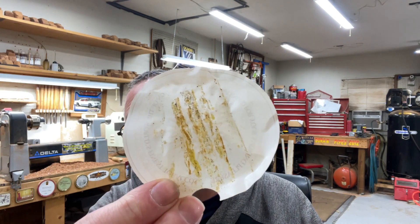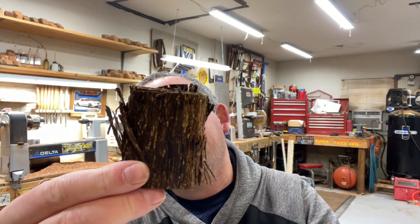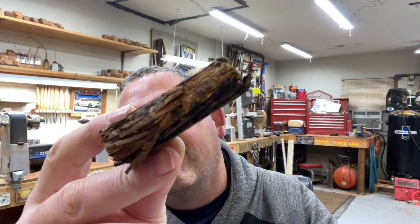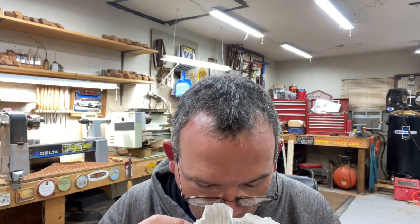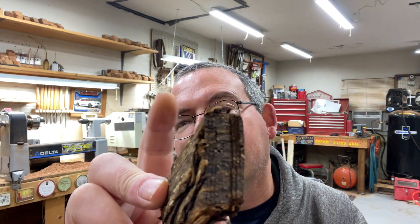Wow, look at that. Now that looks like some aged tobacco already. I mean, that's almost like a plug. The lighting out here sucks. There's no pulling a flake off of that without ripping it in two.